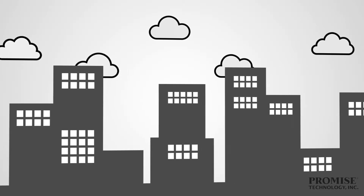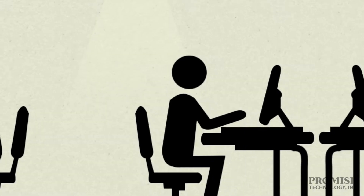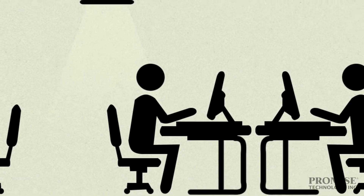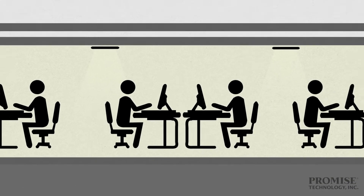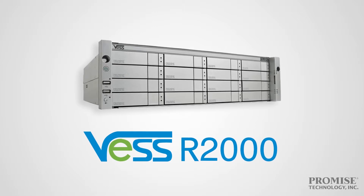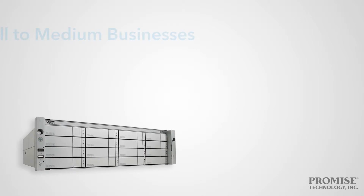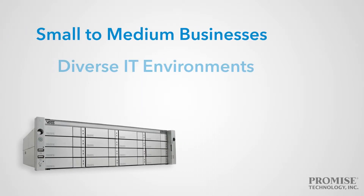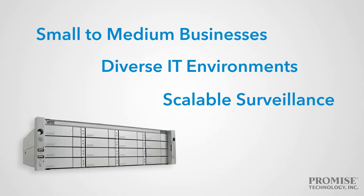Are you a budget-minded small to medium business with limited IT resources? Do you and your team need easy to set up, reliable and scalable data backup but aren't concerned with ultra-fast connectivity speeds? Then look no further than the VESR2000 series from Promise Technology — a storage solution designed for budget-conscious small to medium businesses, diverse IT environments, and organizations in need of scalable surveillance storage.